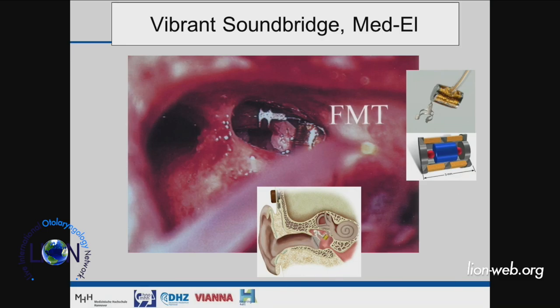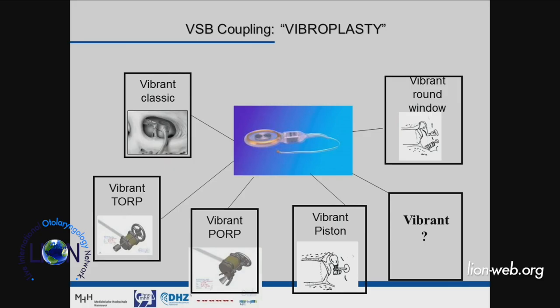This has been used initially for sensorineural hearing loss, with the transducer coupled to the incus — that was the original way. In the meantime, some surgeons found we can also use it in other coupling ways: Vibrant Soundbridge on the round window, or combined with a piston.